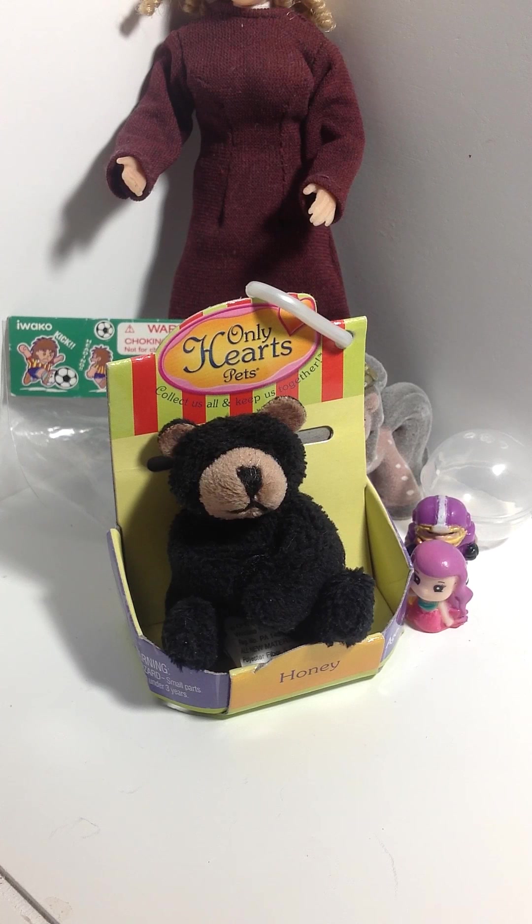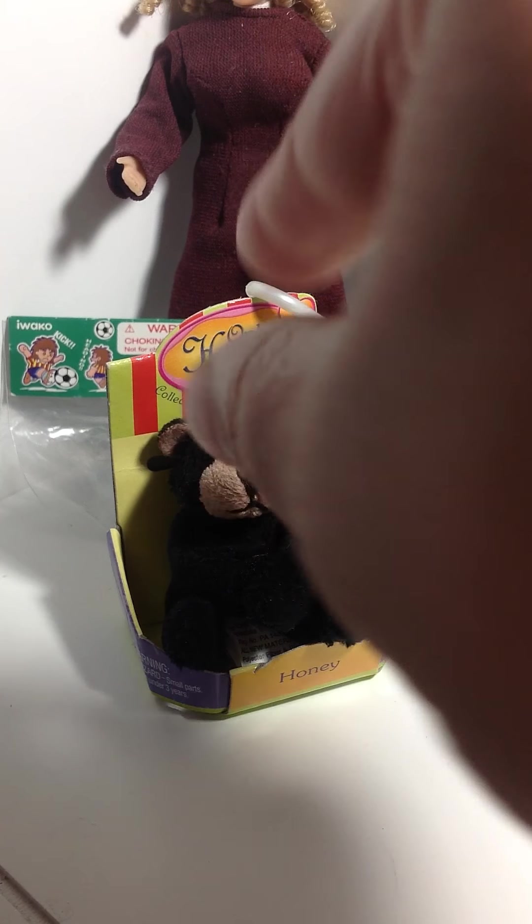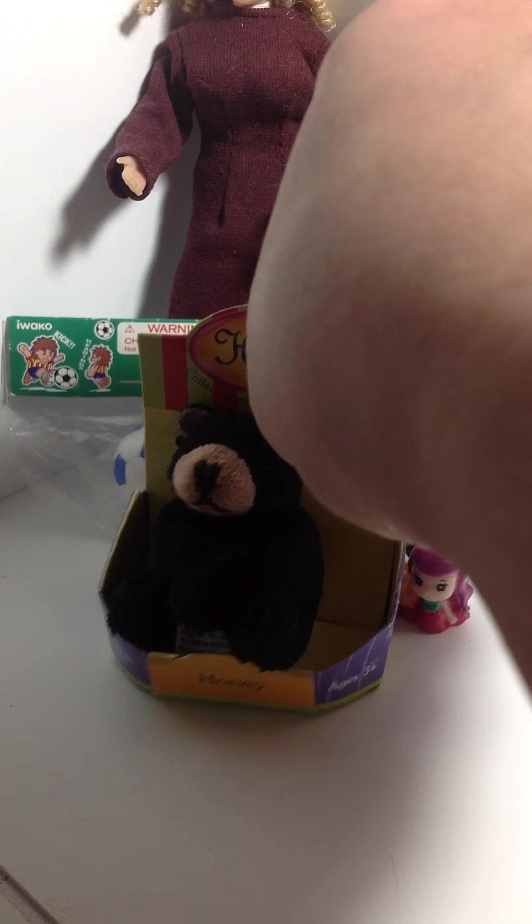They have dogs and cats and all kinds of critters as part of this series. Each one comes with its own little information label showing all the different creatures you can get. It's definitely an adorable little addition to any dollhouse room.